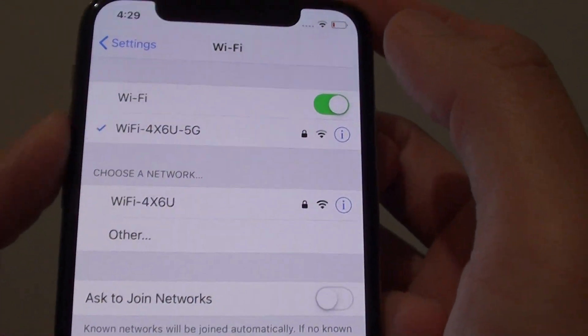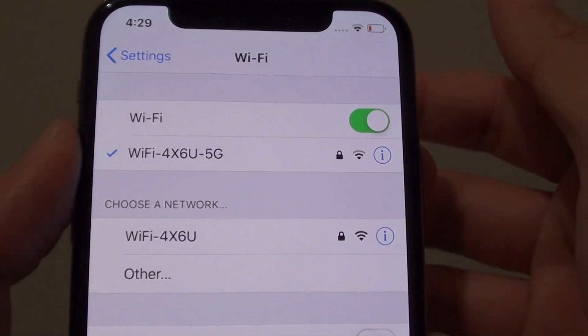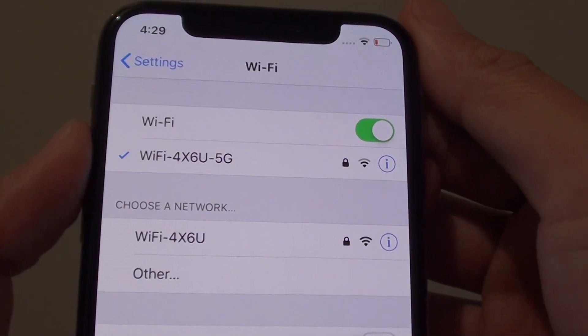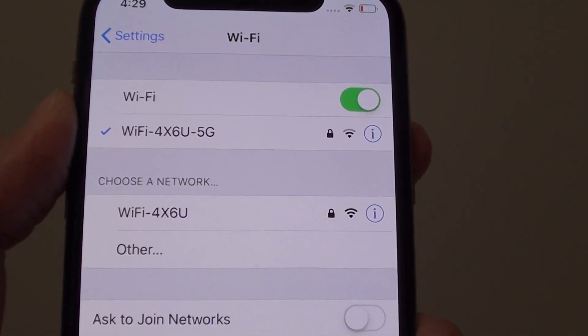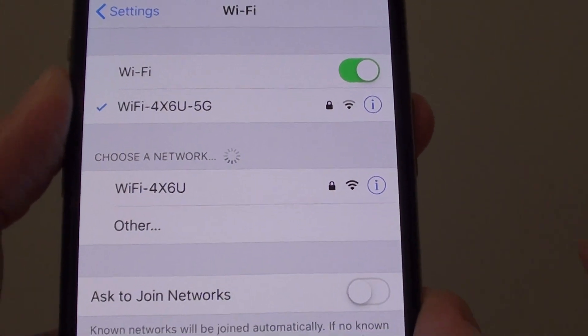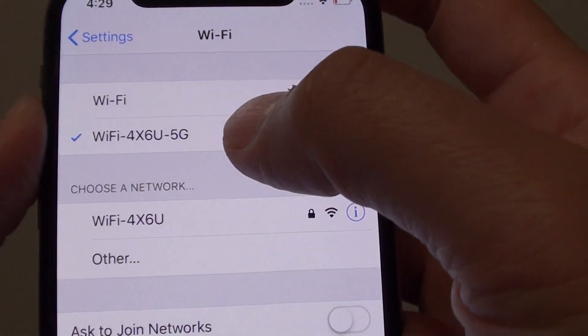My Wi-Fi router has two bands — one is 2.4GHz and the other one is 5GHz. Your Wi-Fi probably has the same. When you set up your Wi-Fi, sometimes it will automatically set up two different bands. One is the 2.4GHz, which is long range but slow speed, and the other one is the 5GHz.